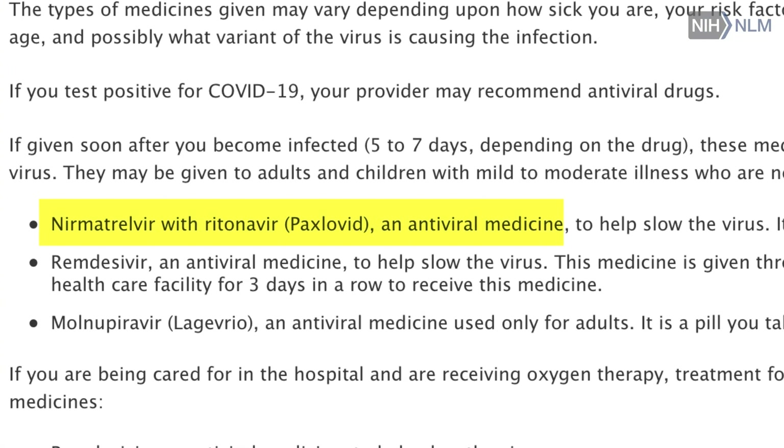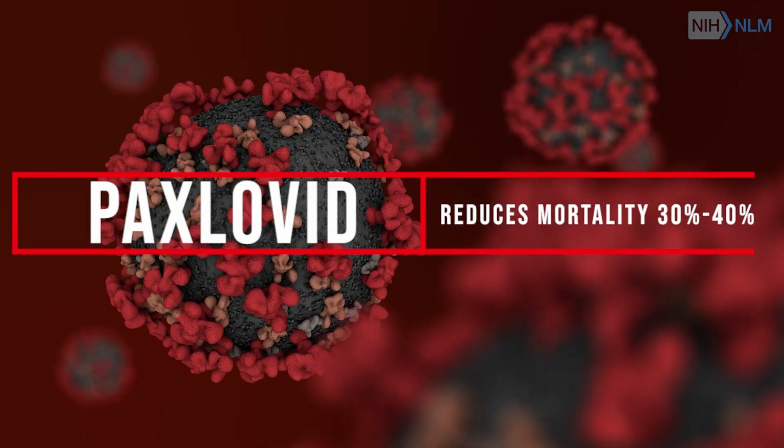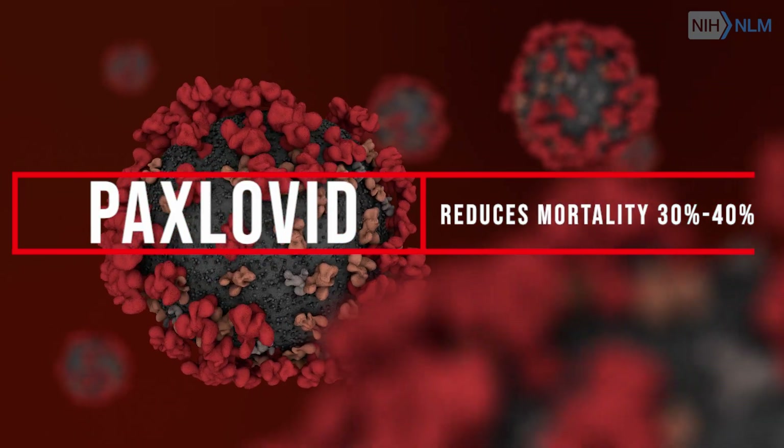One of the things that we found for sure was that Paxlovid, which is the suggested treatment when you get COVID, is very helpful. It reduces mortality about 30 to 40 percent, maybe 60 percent in some populations.